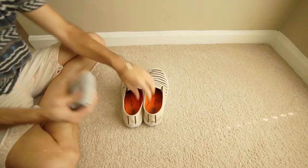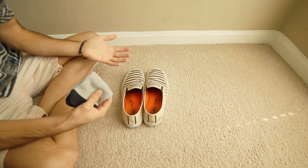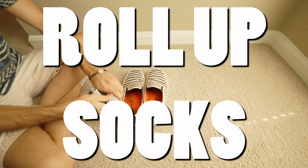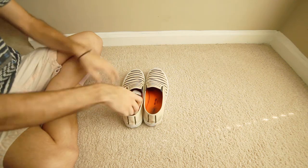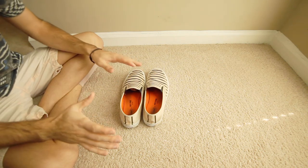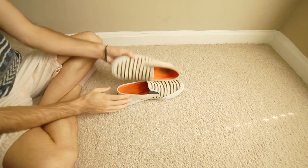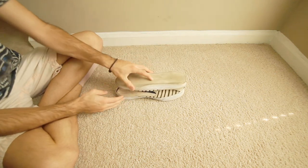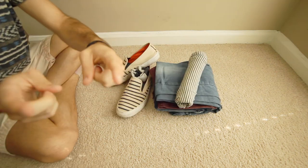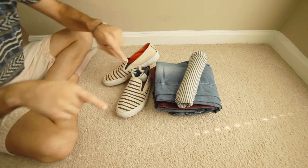I always like to pack my socks inside my shoes — that just makes sense. I roll up my socks and stuff them right inside. Once you have all your socks packed, you pack the shoes on top of one another. Now that I've taught you my techniques on how to pack some of these things, let's move on to actually packing the suitcase.